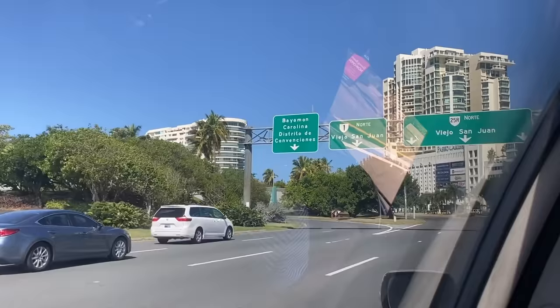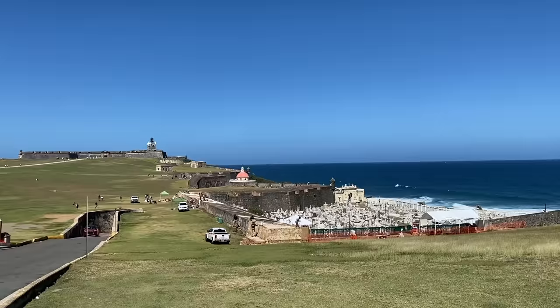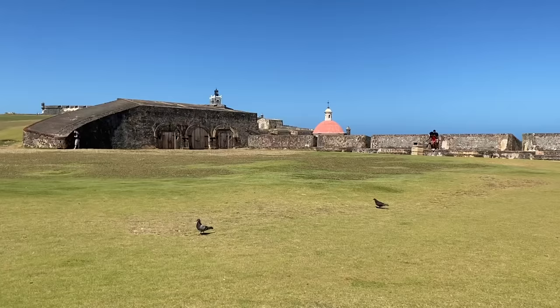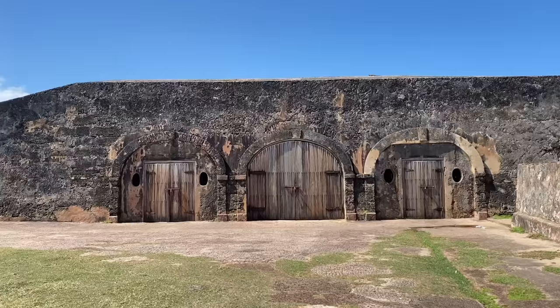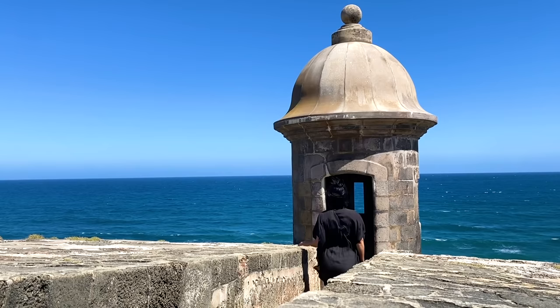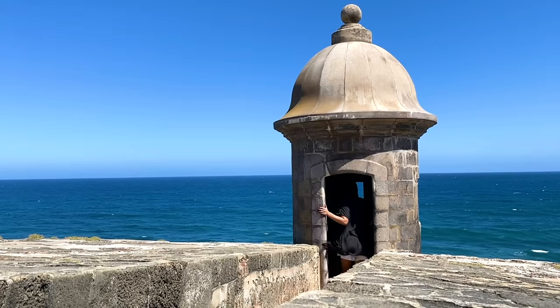We spent our last day in the colorful and charming cobblestone streets of Viejo San Juan, the heart of Puerto Rican history and culture. We started at El Morro, one of the largest forts built by the Spanish during the 16th century. It has six staggered levels that integrate barracks, dungeons, store rooms, and include some of the original cannons. When enemy ships would try to enter the bay, El Morro and a smaller fort a half mile across the bay would create a crossfire that no enemy was able to get past. Thanks to these two forts, the Spaniards were able to defend Puerto Rico from invasions by the British, Dutch, and pirates.